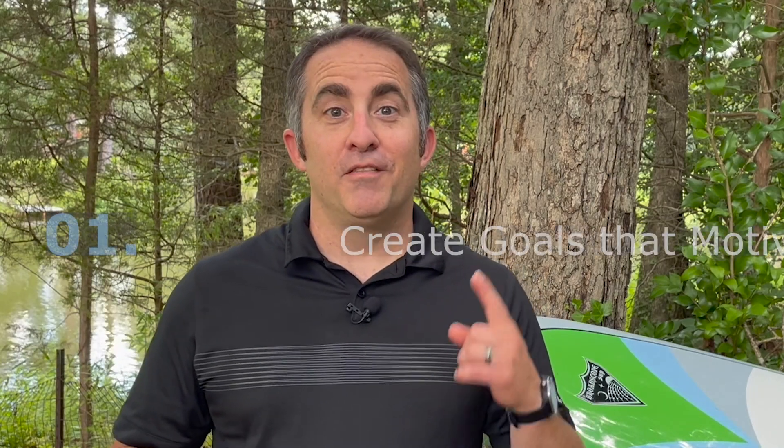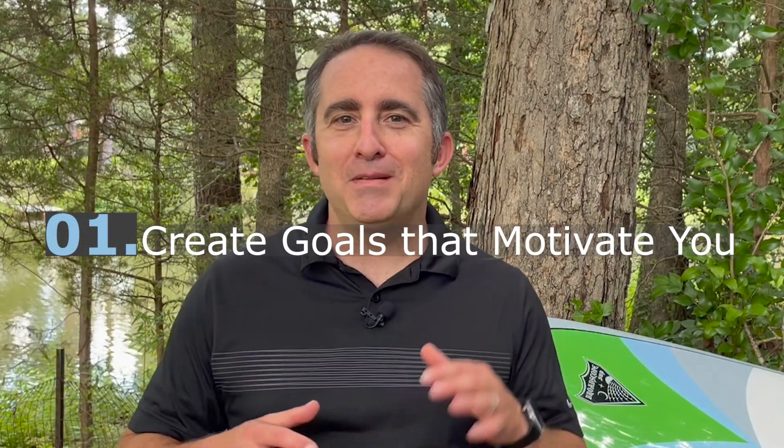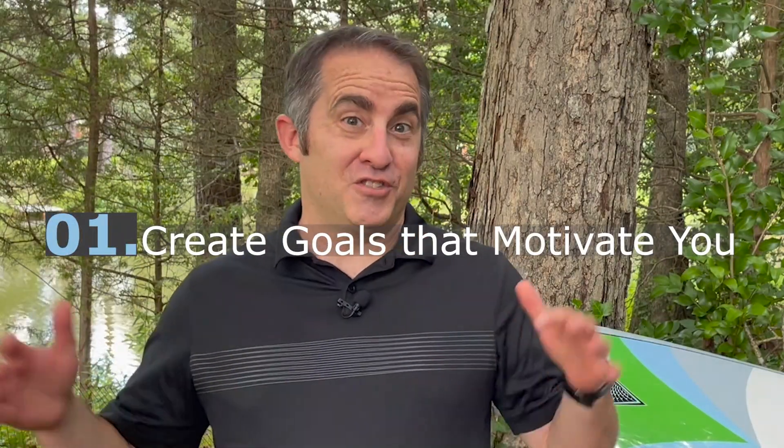In completing our goals, there are five keys to remember. First, you have to create goals that motivate you. You have to be interested and invested. Self-generated goals generally work the best, and this goes along with having goals aligned with values that we determine are important to us.